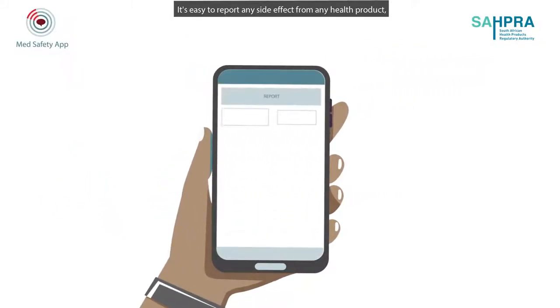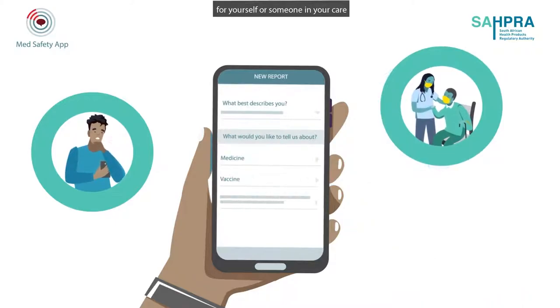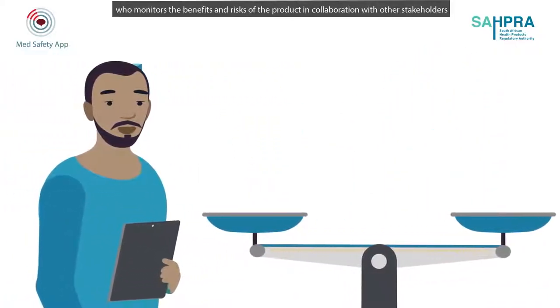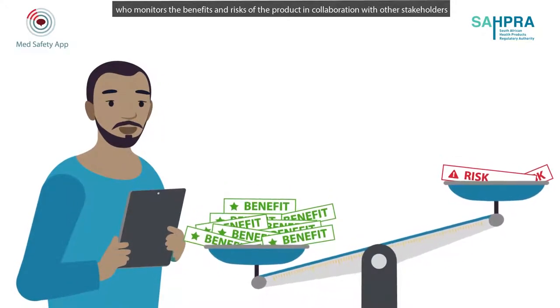It's easy to report any side effect from any health product, for yourself or someone in your care. Your report will go straight to the health products regulator, who monitors the benefits and risks of the product in collaboration with other stakeholders.